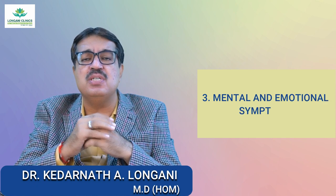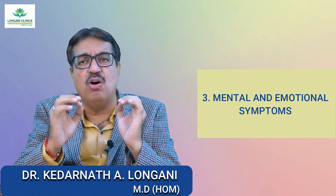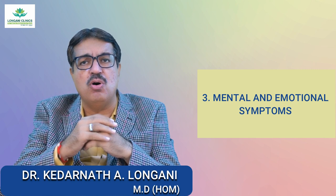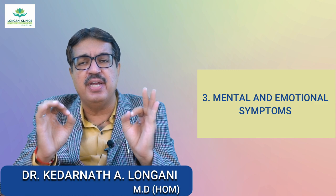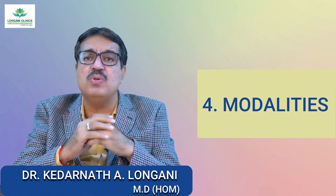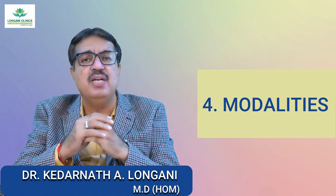Now we will see the mental and emotional symptoms of Chamomilla. These children are often extremely sensitive and irritable. They may resist being held or comforted. The child may even want something and then reject it when given. Chamomilla babies may have a strong aversion to being touched or approached. Mental calmness contraindicates Chamomilla. Complaints arise from anger and vexation. Modalities of Chamomilla: symptoms are often worse at night and in the open air, but they can improve when carried gently. They may have difficulties falling asleep or staying asleep.